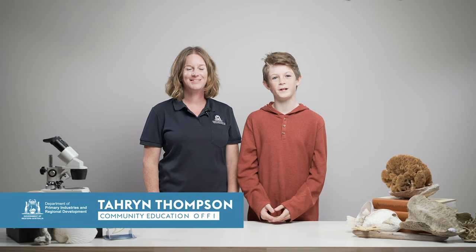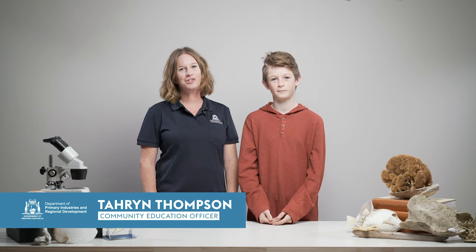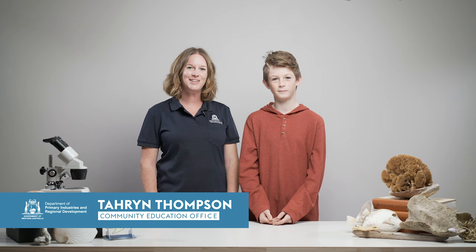Hi, I'm Taryn. And I'm Damon. Today we're going to introduce you to a fun and challenging activity. It's called the Plankton Challenge.